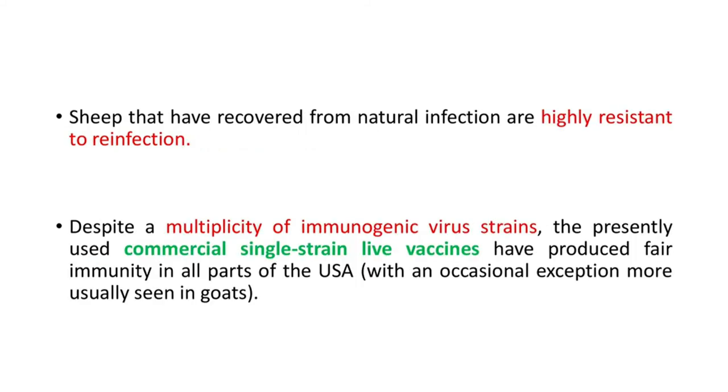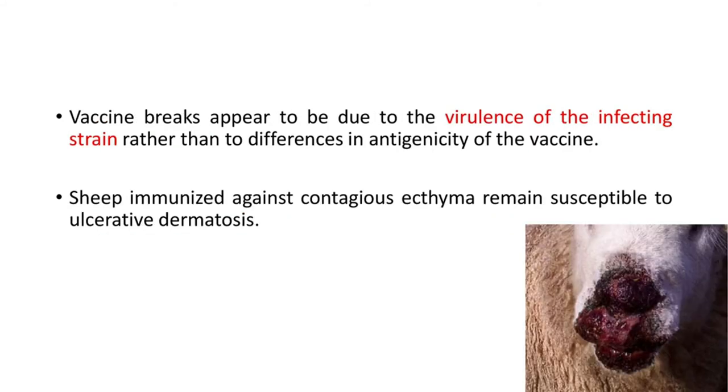Sheep that have recovered from natural infection are highly resistant to reinfection. Despite a multiplicity of immunogenic virus strains, the presently used commercial single-strain live vaccines have produced fair immunity in all parts of the USA, with occasional exceptions more usually seen in goats. Vaccine breaks appear to be due to the virulence of the infecting strain rather than to differences in antigenicity of the vaccine. Sheep immunized against contagious ecthyma remain susceptible to ulcerative dermatosis.